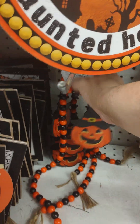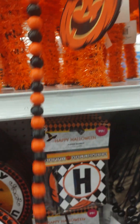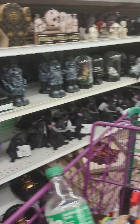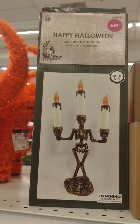Let me see — this is a pumpkin with a witchy. I don't know, I'm going to get one of them, I don't know which one. Yeah, I need a candelabra — $6.99, it lights up.